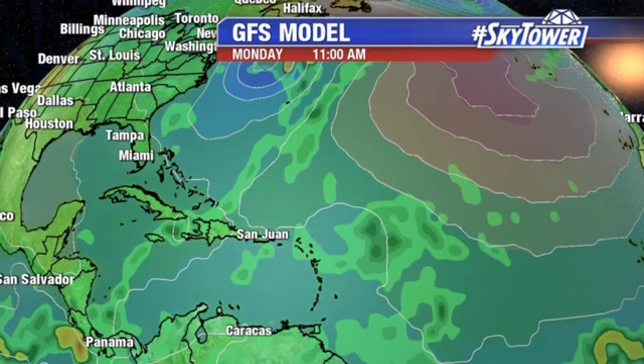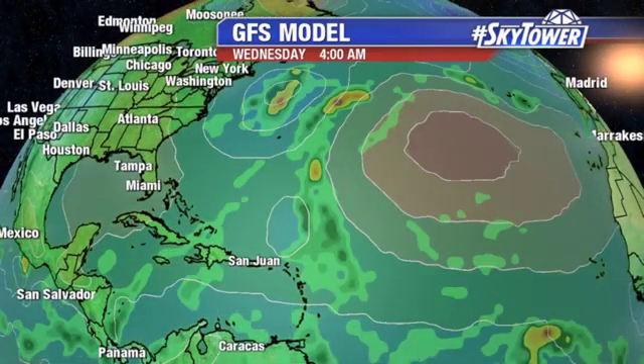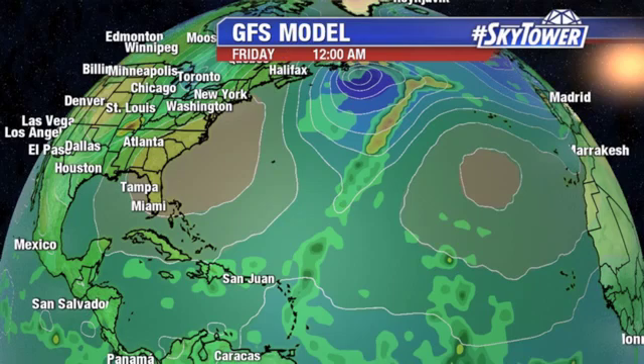If you look at the GFS model, the Invest is sitting basically right in the middle of the screen. Watch as we go through the next couple of days — it's working its way towards the northwest. Again, it's out over open water, so it really doesn't make a big difference whether anything develops with this or not. But eventually it merges with that cold front, and that would be the end of that system.